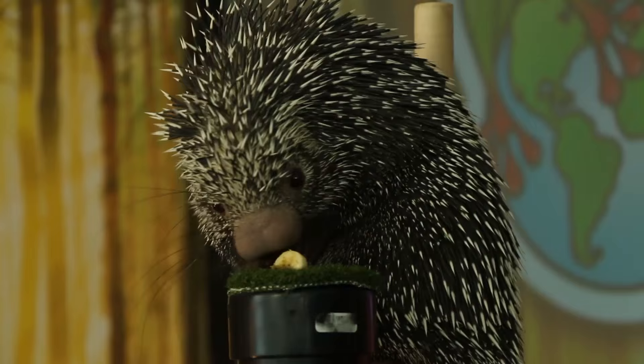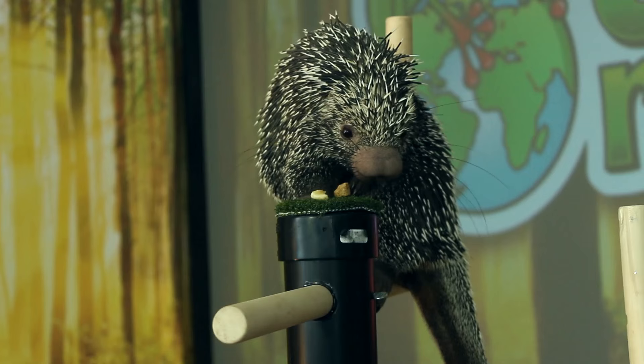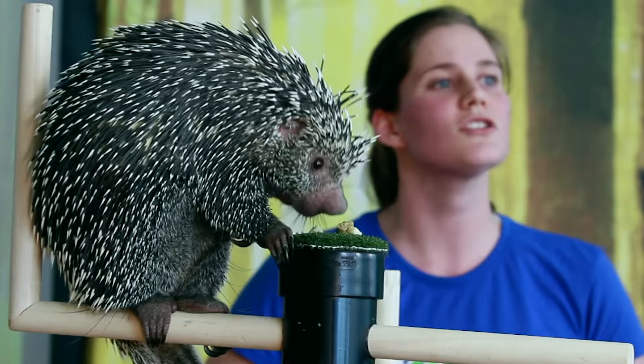One of the other things that porcupines are most well known for is their quills. As you can see, Quillo is covered almost her entire body in these sharp pointy quills. These are a very important defense mechanism for her. Now many people think that porcupines are able to shoot their quills right out of their body, but this is actually a myth.